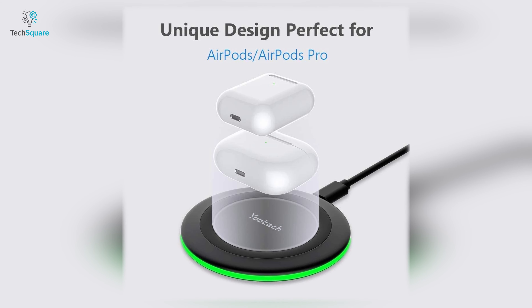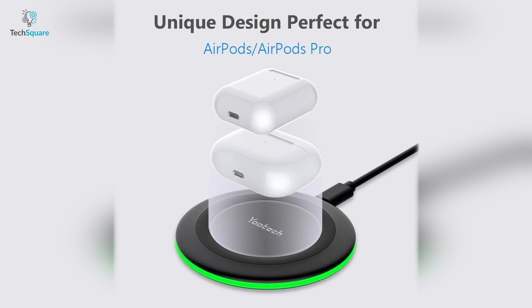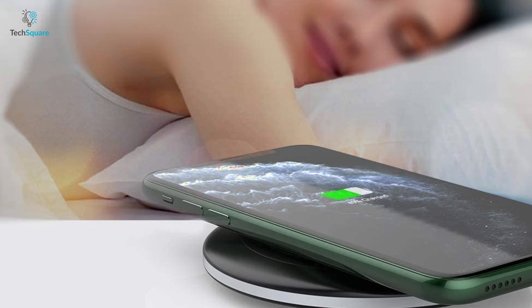This charger's round shape allows it to be compatible with both AirPods and AirPods Pro without compromising charging capabilities. So if you're on the market for a budget-friendly wireless charger for your iPhone 13, then you should definitely go for the U-Tech wireless charger.